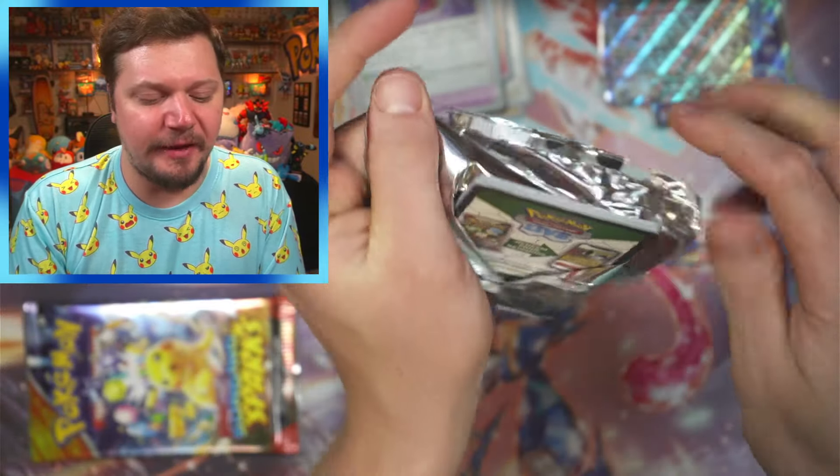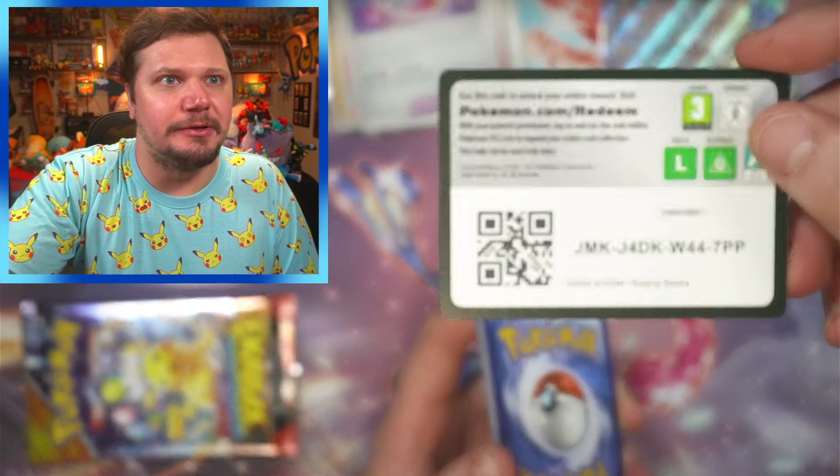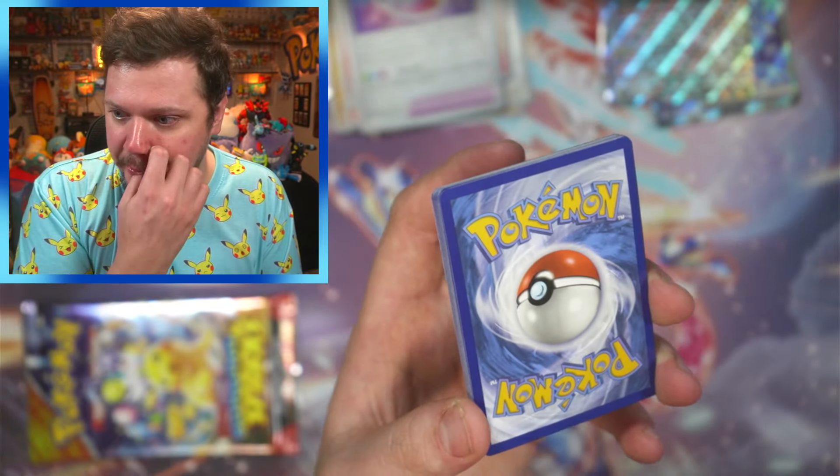I love that Chien-Pao — it's one of my favorite Pokémon of the Scarlet and Violet era. It looks so cool, reminds me of a saber-tooth tiger, and my favorite animal is a tiger, so obviously I'm going to like it.